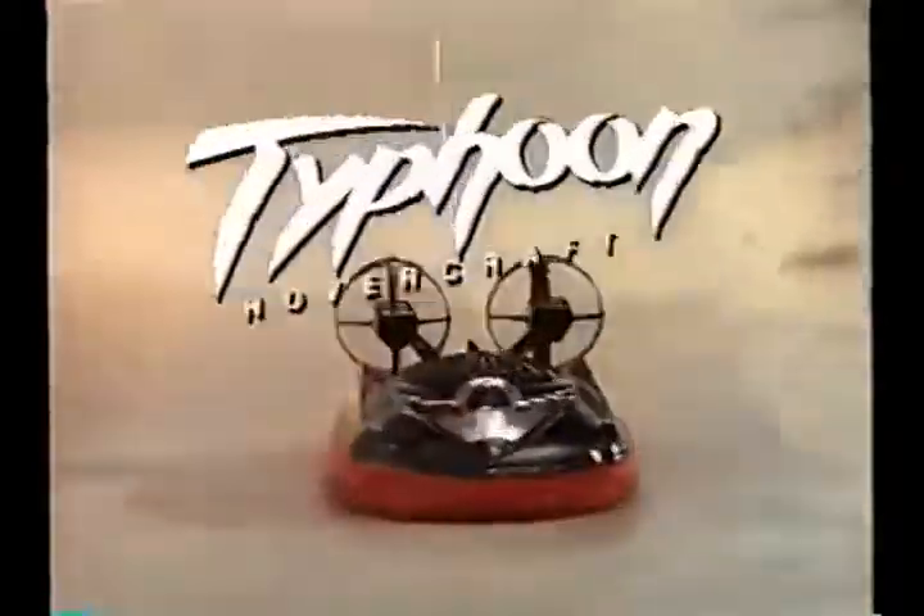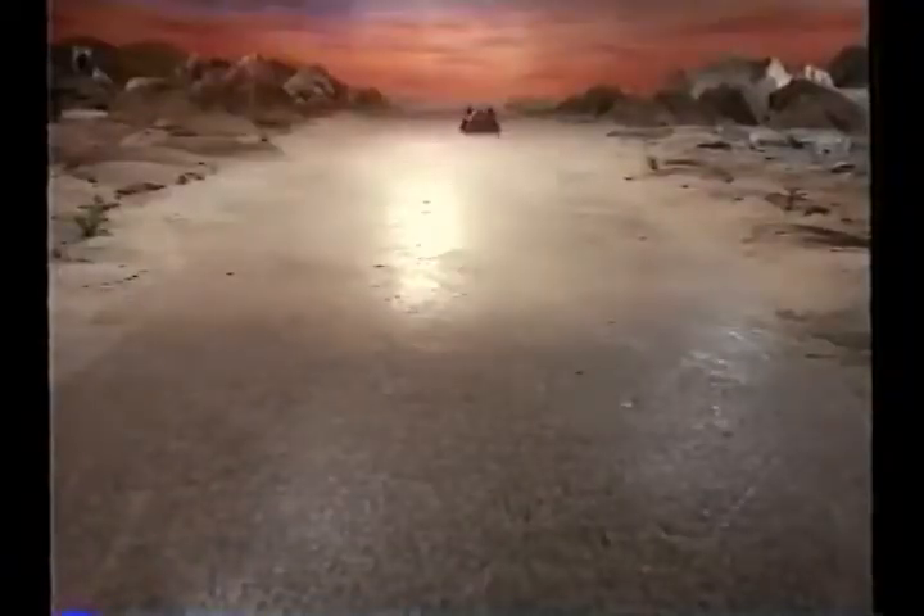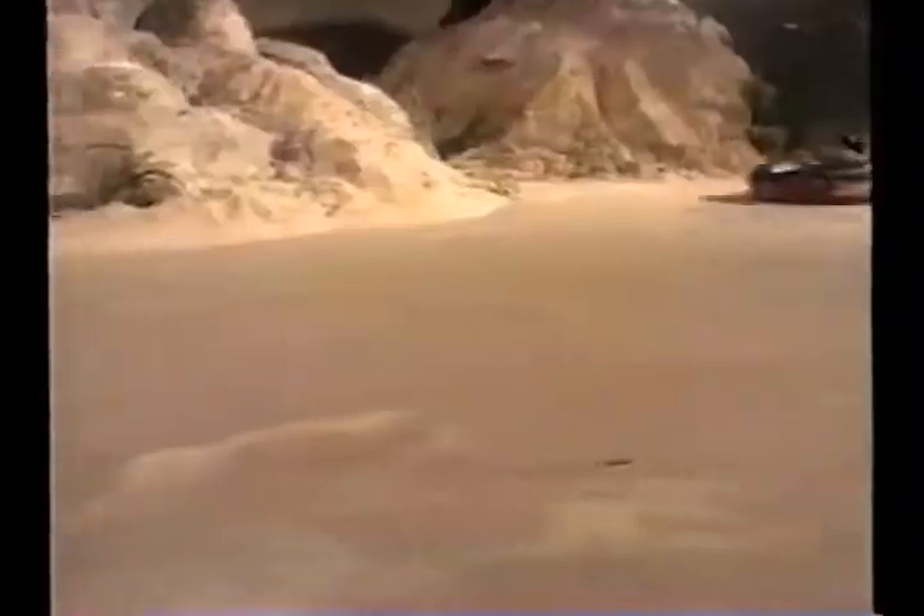Unleash the Typhoon, the only 9.6V radio-controlled hovercraft in the world. The Typhoon hovercraft blasts over the ground on a cushion of air. You command the Typhoon by radio control. Three powerful turbo motors for straight-line speed.